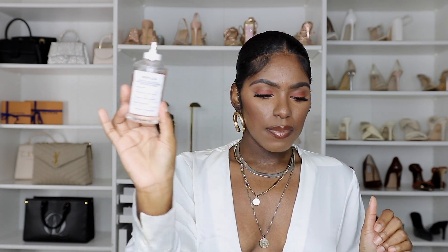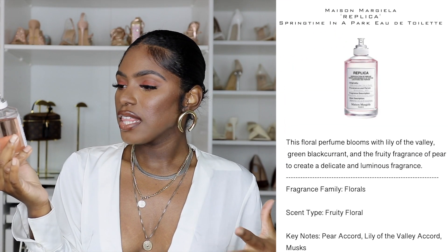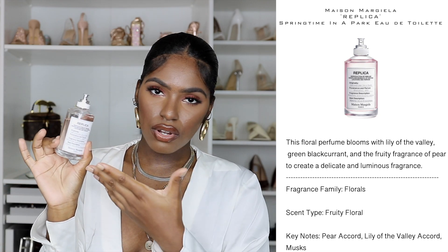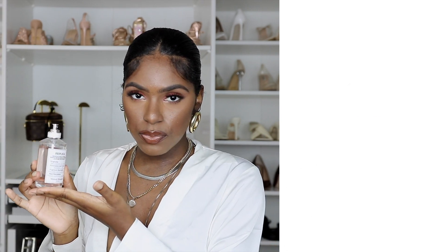Now for the fragrance section. I'm actually planning a dedicated spring fragrance video, so I'll just show you three. The first is basically a given for spring — it's Replica Springtime in a Park. The name speaks for itself. It's a female and male fragrance with blossoms and fruity notes. If you don't like fruity scents I wouldn't recommend it, but if you want to literally smell like spring, get this.